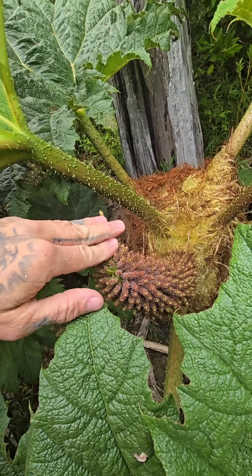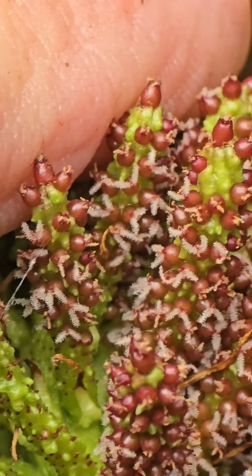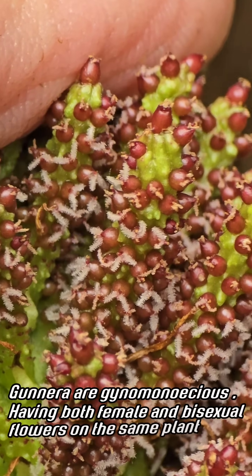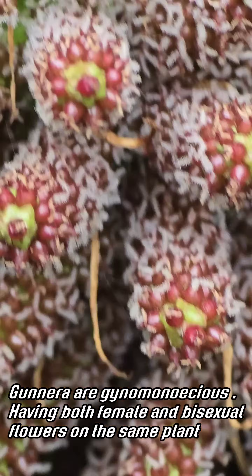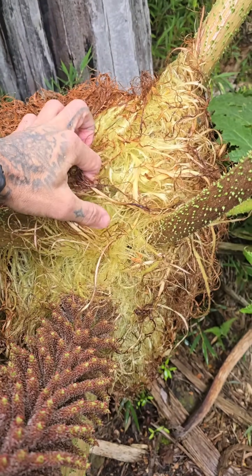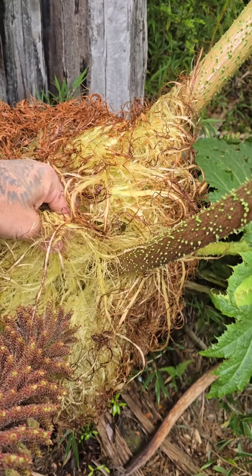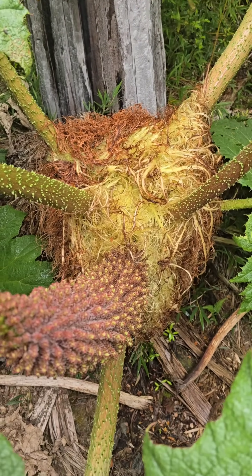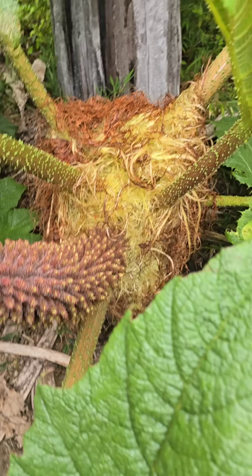Here is an inflorescence — it's got a few thousand tiny flowers on it. Those little red things are the ovaries, those are the fruits, and it looks like it's got bifid stigmas — two little stigma branches right off of it, where pollen will get deposited. Also really cool: there's this little nest of what are essentially leaves that have been turned into trichomes, which I imagine helps maintain moisture because Gunnera don't really like drying out.